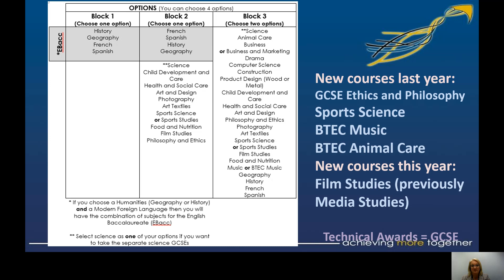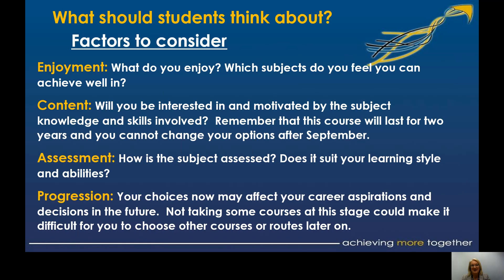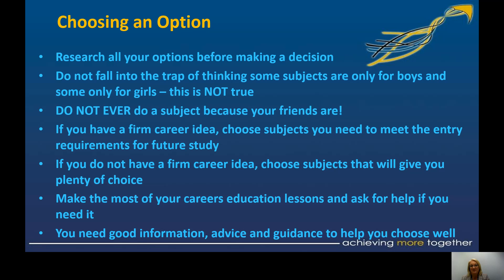There is a lot of variety. The key four things I keep coming back to: go with what you enjoy; look at the content and are you interested in it; how are you going to be assessed and does that suit you; and does it help with your progression and next steps? To make that decision, I'd like you to research and read the booklet. There is also a video coming out giving a short snippet about each subject — my advice would be to actually watch them all.